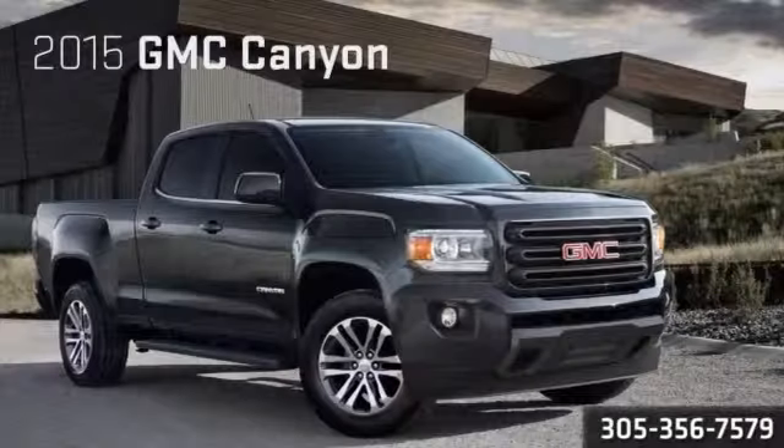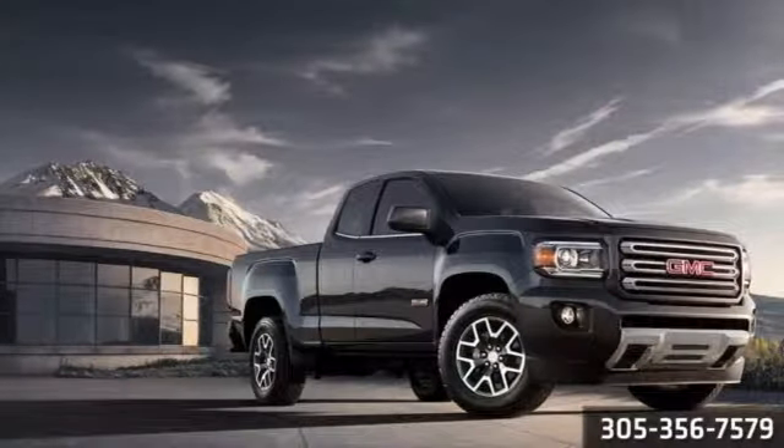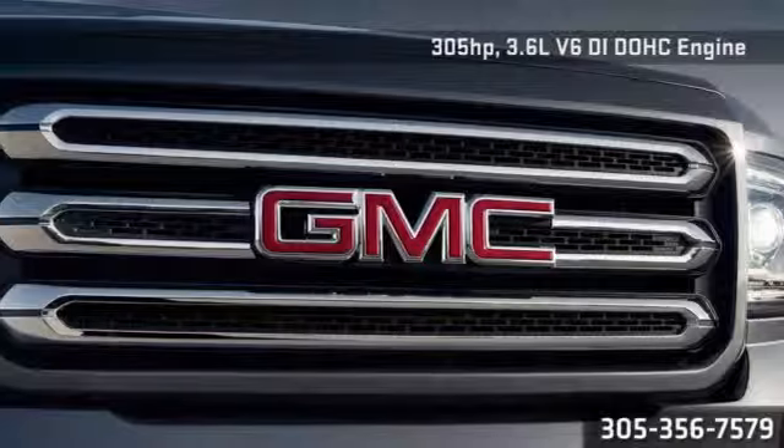A small truck with no small amount of ability — the 2015 GMC Canyon. Rated at 305 horsepower, Canyon's 3.6-liter V6 engine is the most powerful in its segment.